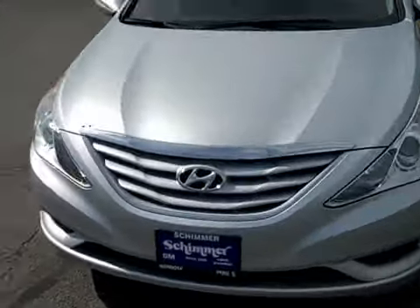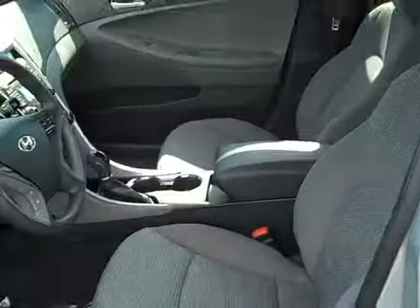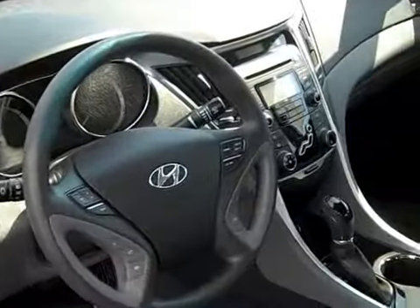Nice body color grille up front, looks good. Let's check out the interior and see some of the options you get. Really nice looking two-tone interior gray. Cloth is in fantastic condition — no rips at the seams, no wear, no stains.